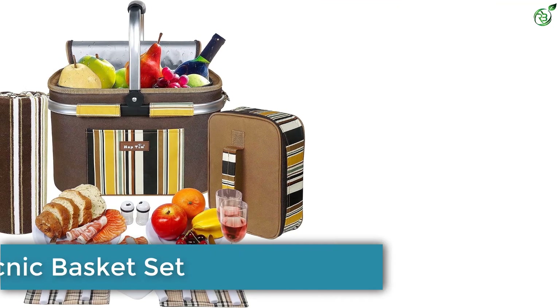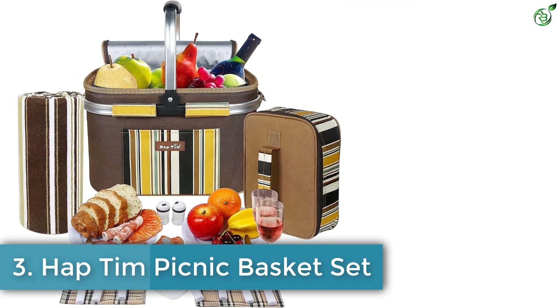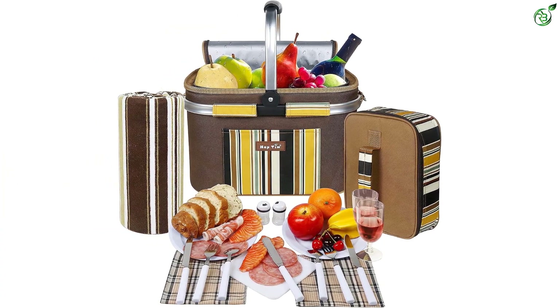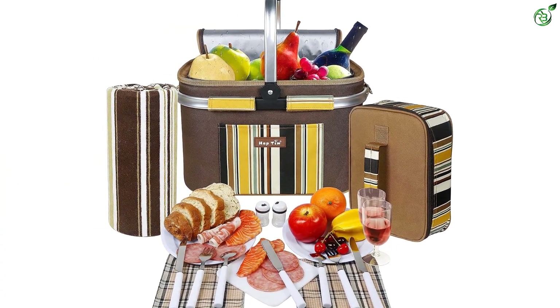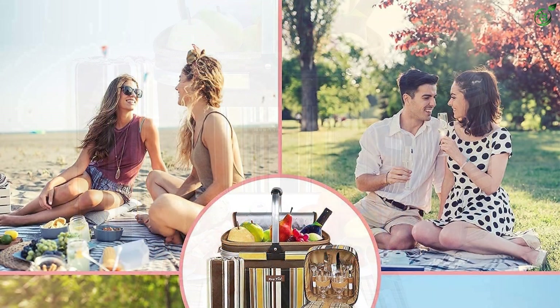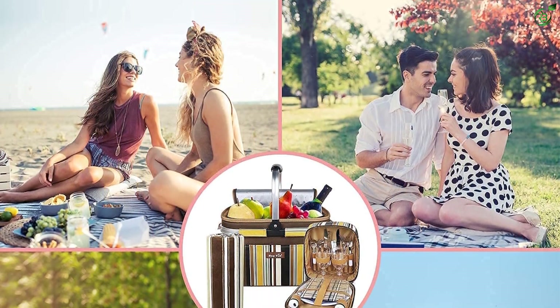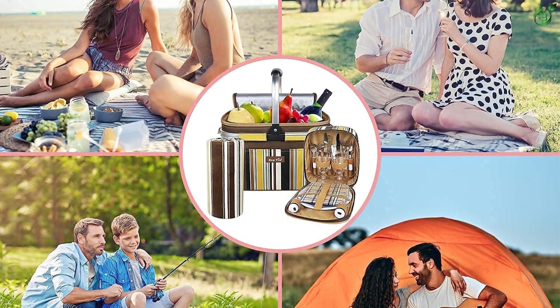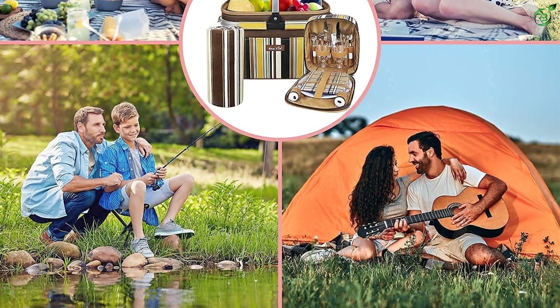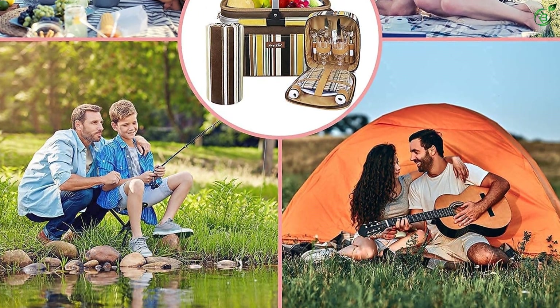Number 3: Hap Tim Picnic Basket Set. If you and your loved one decide to enjoy a picnic together, you cannot leave without this spacious picnic basket that helps you store essential items effortlessly. The basket is constructed with an aluminum frame and rugged polyester fabric for long-lasting use. Ideal for two people, you can carry this versatile and portable bag to concerts, sporting events, and work.